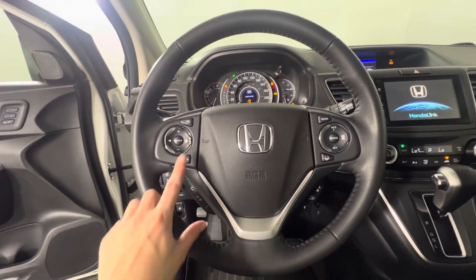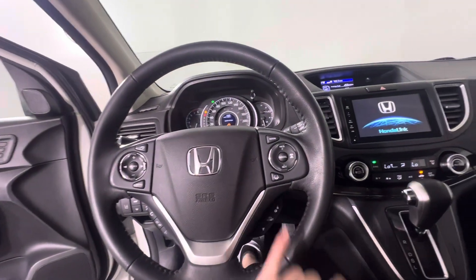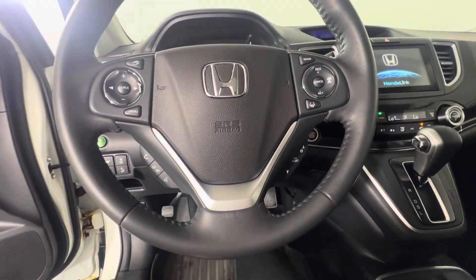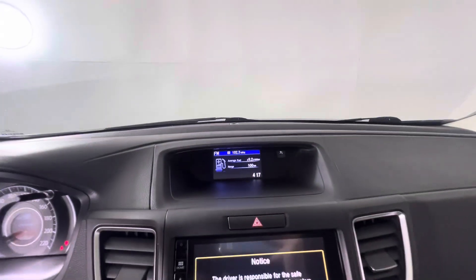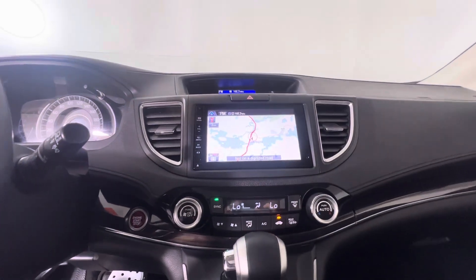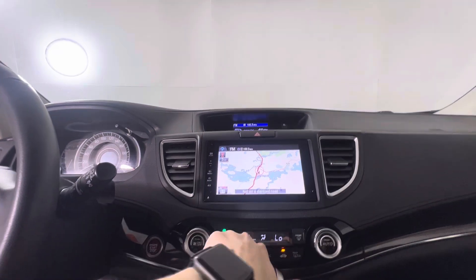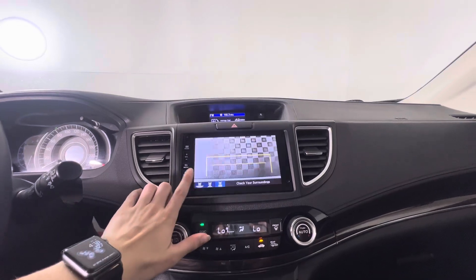Up on the steering wheel you've got controls to control your music and hands-free calling. You've got some other lane keep options here, cruise control settings and hands-free calling down here as well. Up top you can see we're currently sitting at 9.2 liters for fuel average. On the touch screen you do have Honda Link which gives you Bluetooth capability, navigation, your regular radio, and your rear view camera with multiple angles.